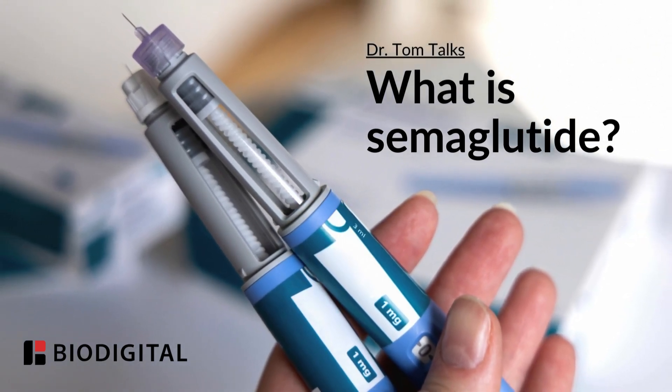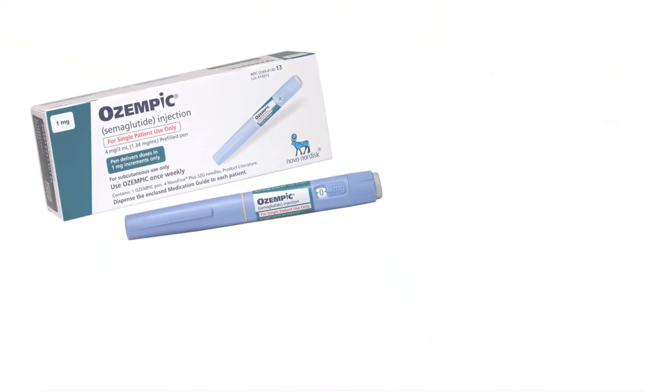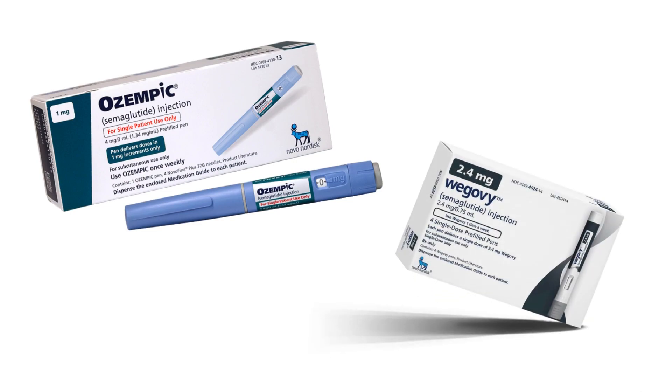Welcome to Dr. Tom Talks. Today, a special on weight loss drugs, specifically on semaglutide. You might have heard of Ozempic, you might have heard of Wegovy. That's what I'm going to be talking about — and even more specifically, how they work in the human body with the help of the bio-digital human.